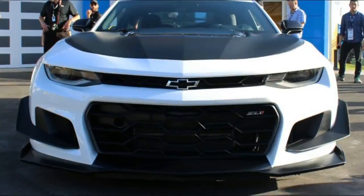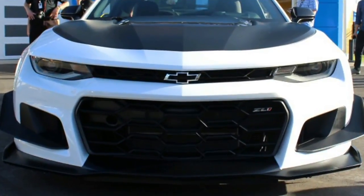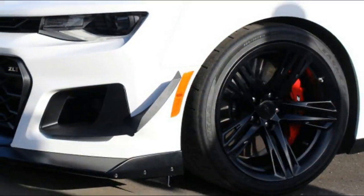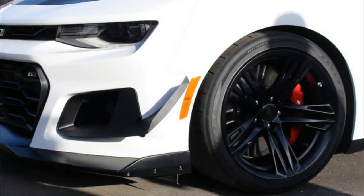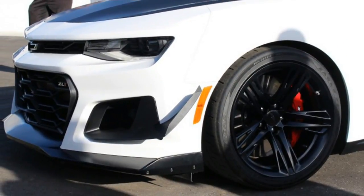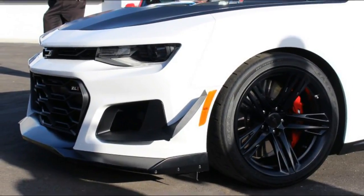305-millimeter-wide tires in the front and 325-millimeter tires at the back. The tires are Goodyear Eagle F1 Supercar tires with a different compound than that of the versions found on the standard ZL1.